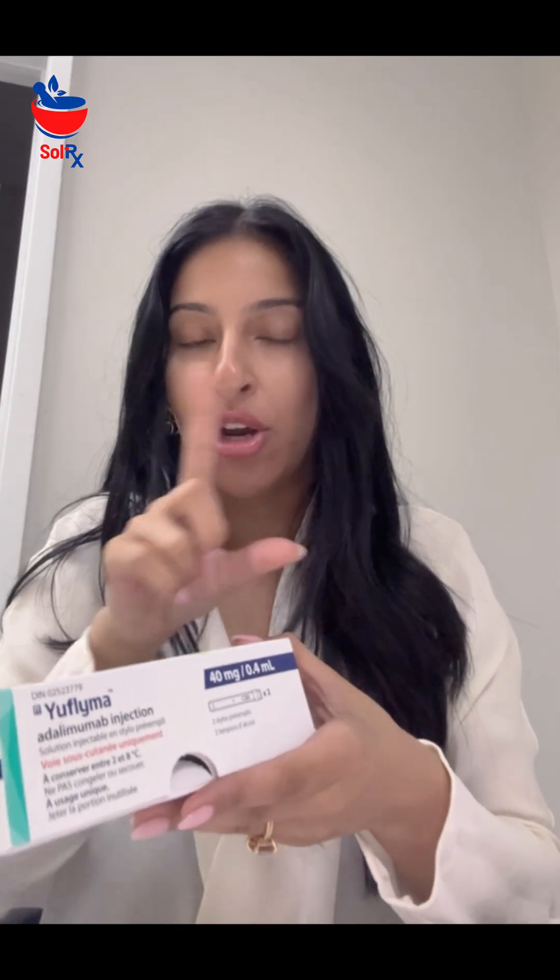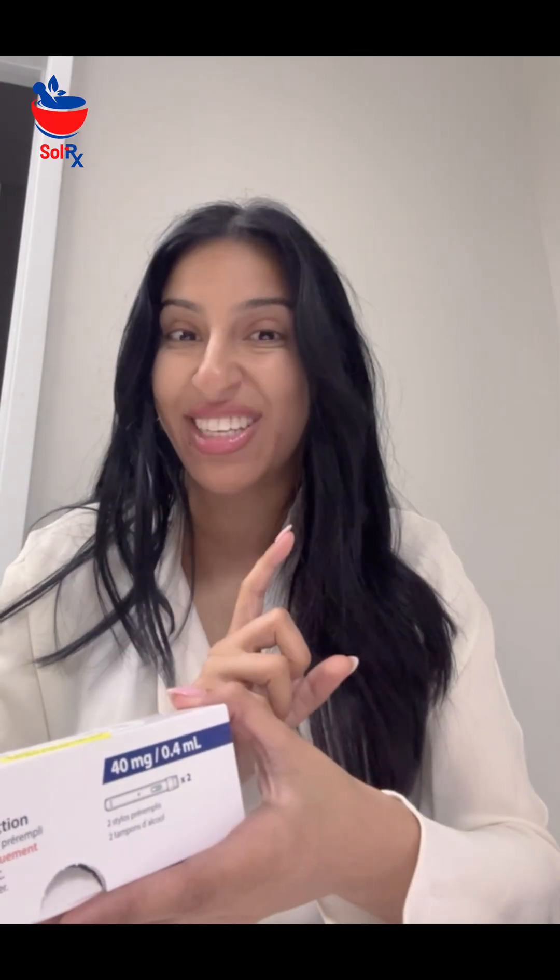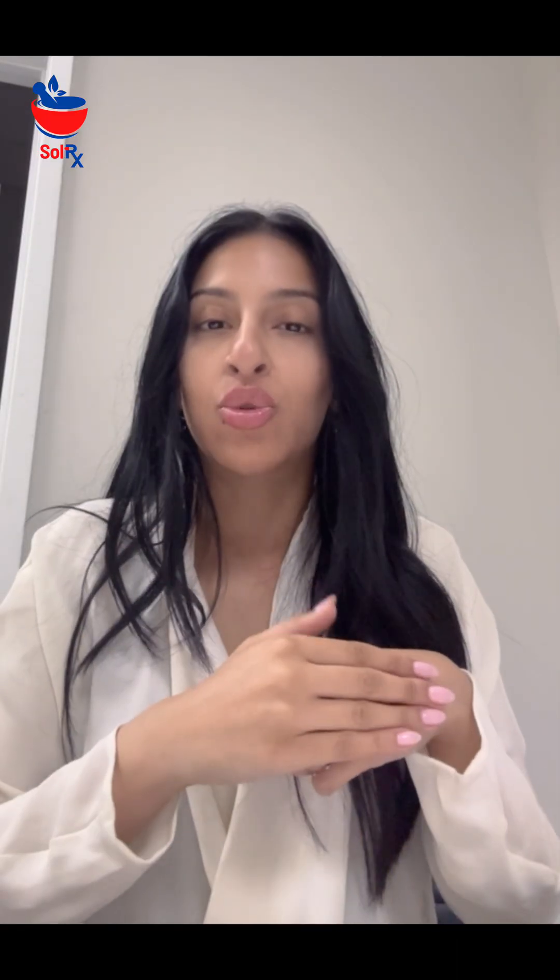It looks like an EpiPen — it's an auto-injector. But there are differences. When you give an EpiPen to somebody, you can put it through clothing. These auto-injectors, these biologics, you cannot put through clothing — it has to be on bare skin. It can be administered in the thighs or around the belly button area. You have to give the patient an alcohol swab to wipe the area. Like an EpiPen, once administered, the needle is covered. Some patients ask, 'If the needle is covered, do I still have to put it in a sharps container?' You absolutely do — no matter what, you always put it in a sharps container.